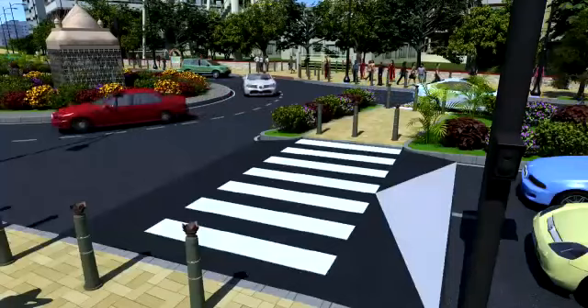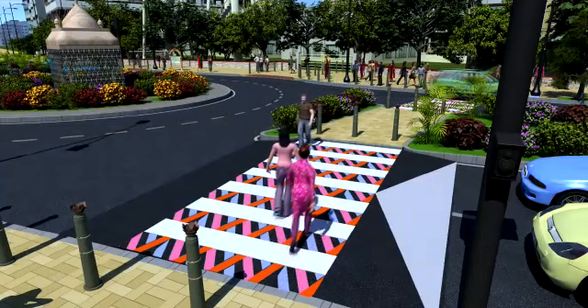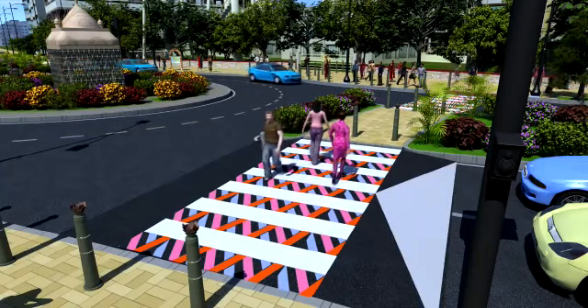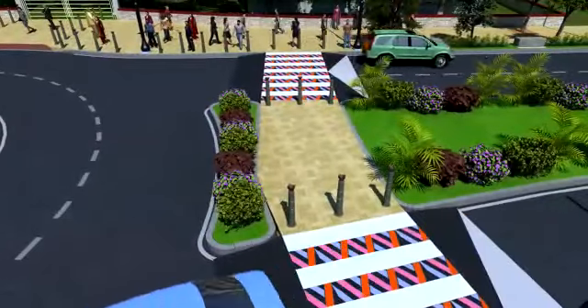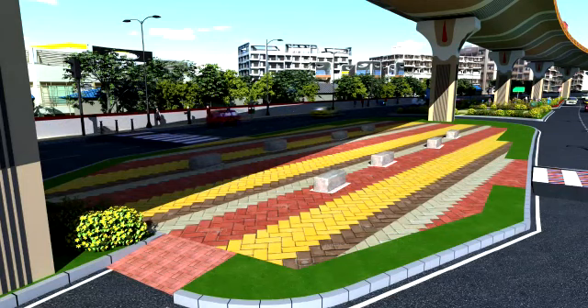Attractive tabletop pedestrian crossings shall be designed to break the monotony of everyday travel and encourage the public to use the dedicated crossways and make the passage clear. There shall be stone bollards at various locations to prevent entry of vehicles on footpaths, and there will be a multifunctional zone that will also act as a buffer.